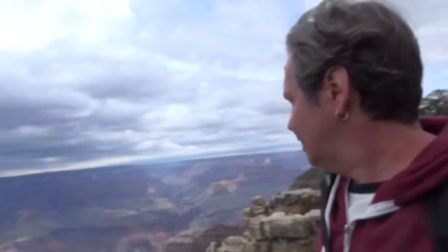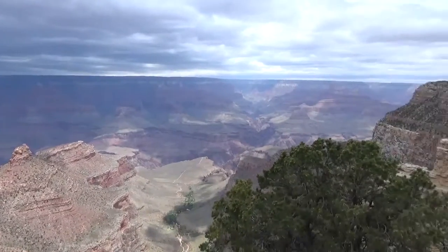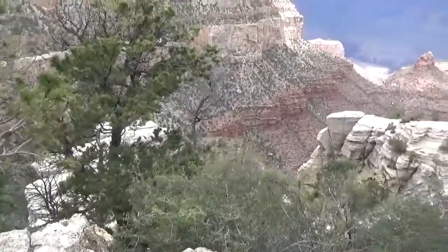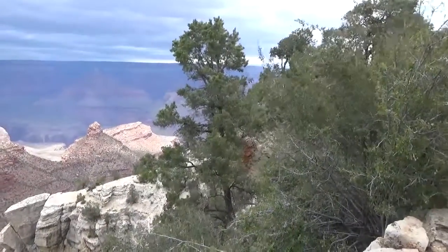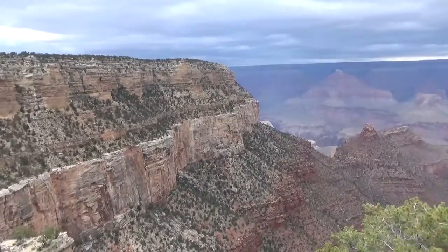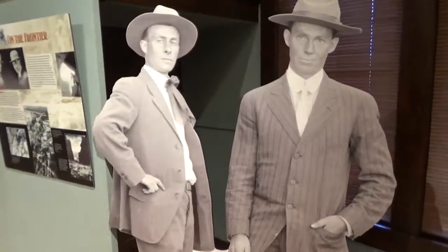Look at that. We're walking on the rim. It's amazing how the light changes every time the sun goes over. It's incredible. That's on the balcony.